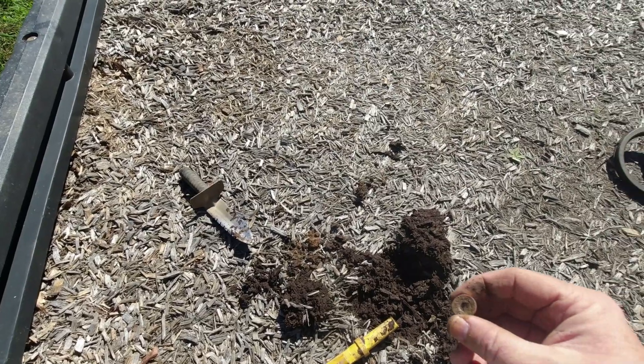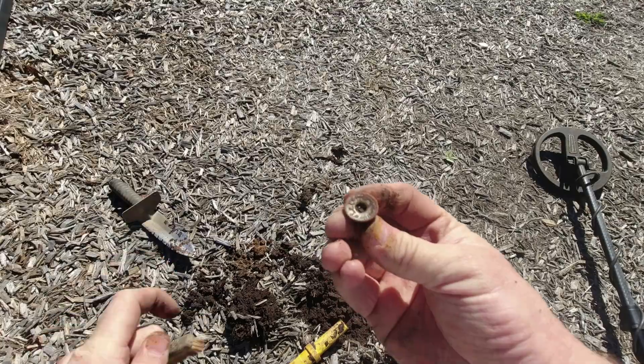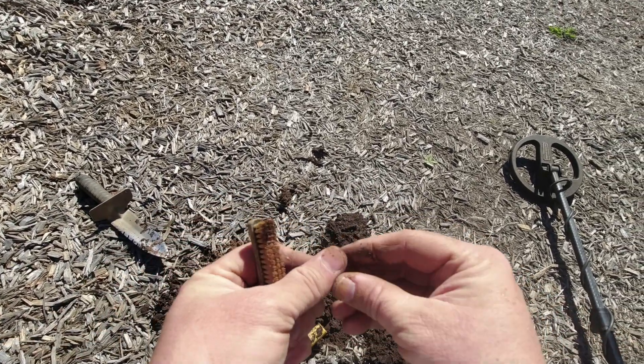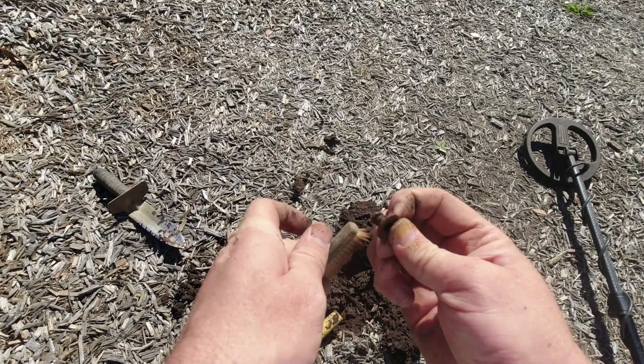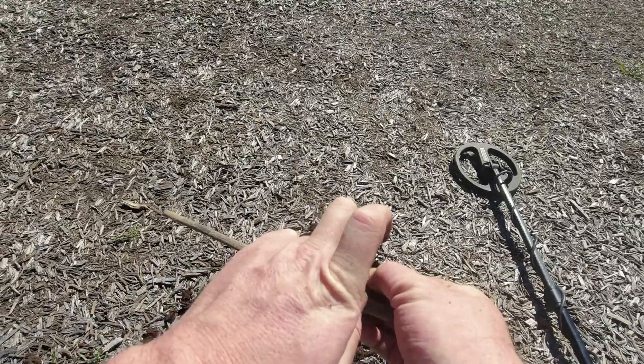Found something that's not trash - it's just an interesting find. Some youngster lost their buckle off their britches, or maybe a lady or a man, who knows. Also found a broken key right here.